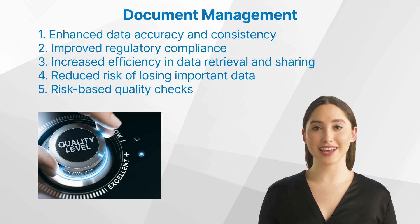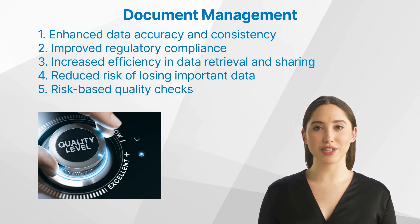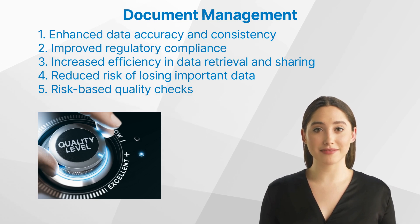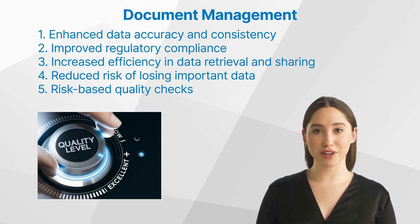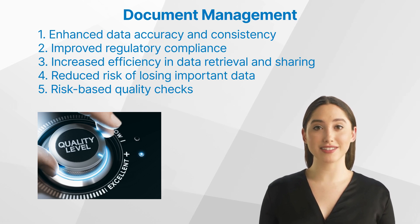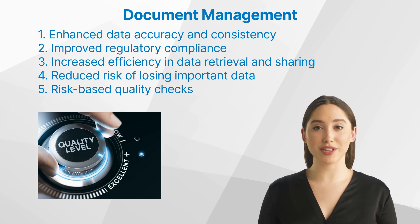Second, improved regulatory compliance — document management systems can be configured to follow specific regulatory standards, ensuring that all research activities align with the required guidelines. Third, increased efficiency in data retrieval and sharing — electronic document management systems enable quick and easy access to stored information, thereby facilitating collaboration within research teams.